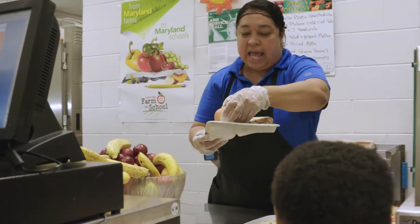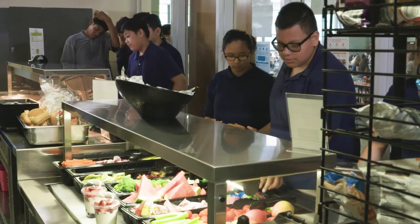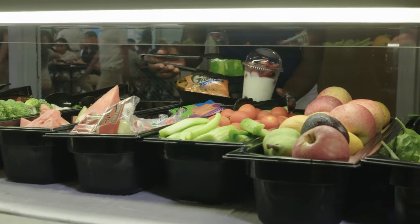Sometimes it's the only meal that the children may get. With the economic times in this day and age, some families just don't have the income to be able to feed their children the way that they would like to — and certainly not in a healthy way.